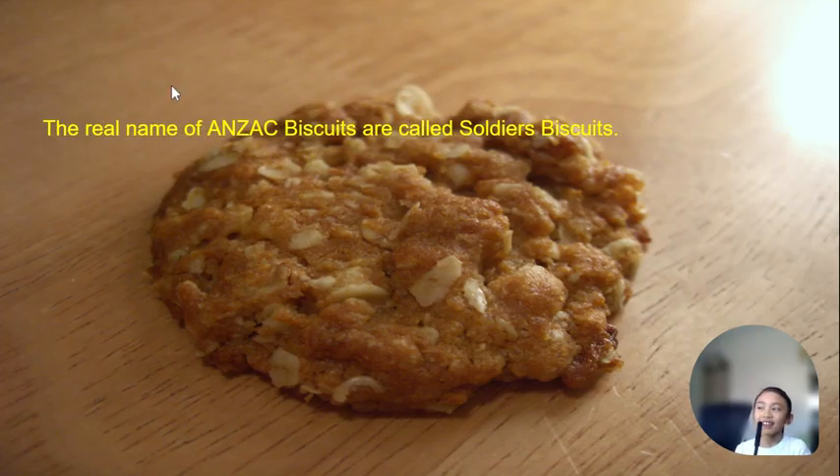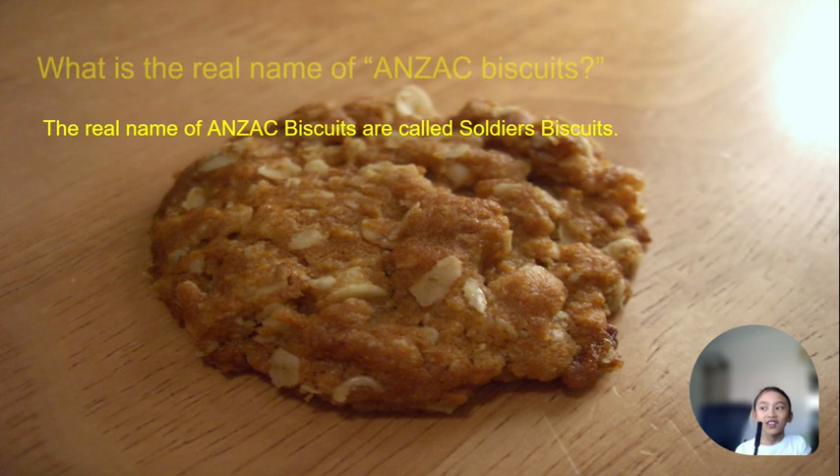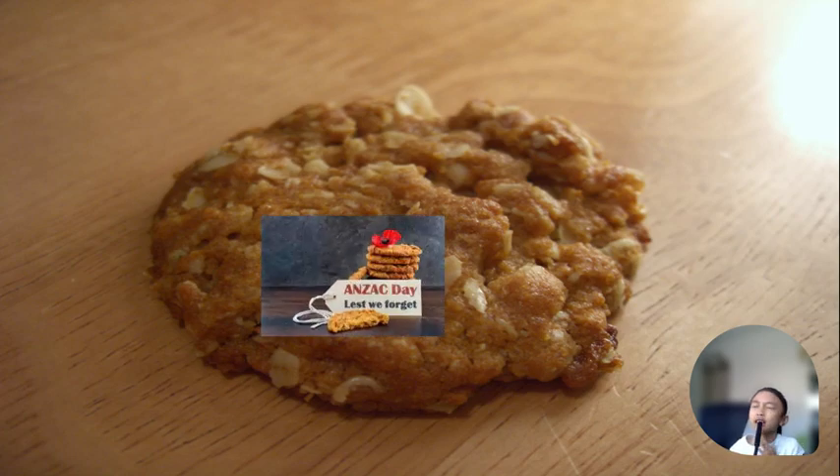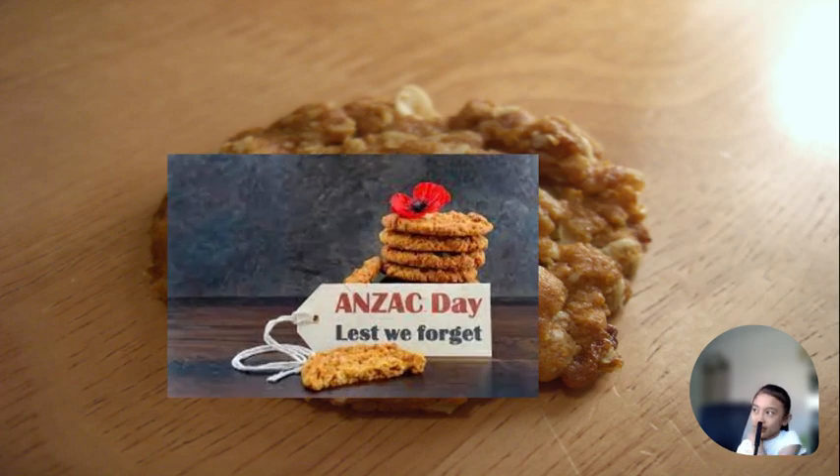The real name of Anzac biscuits is called 'soldiers biscuits.' They eat them as food because they had nothing else. They're made out of wheat. I always put an image there — I made a mistake there, that's just an image.